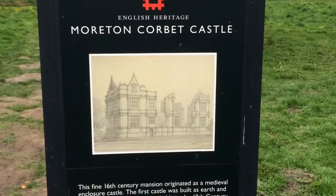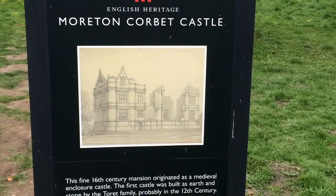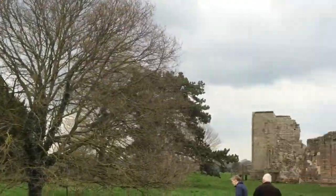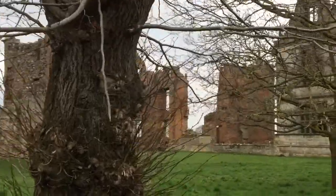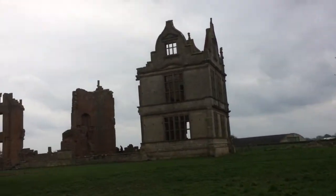Third rate content. Moreton Corbett Castle, April 15th 2018. Let's go have a look round. So third rate content here at Moreton Corbett Castle.